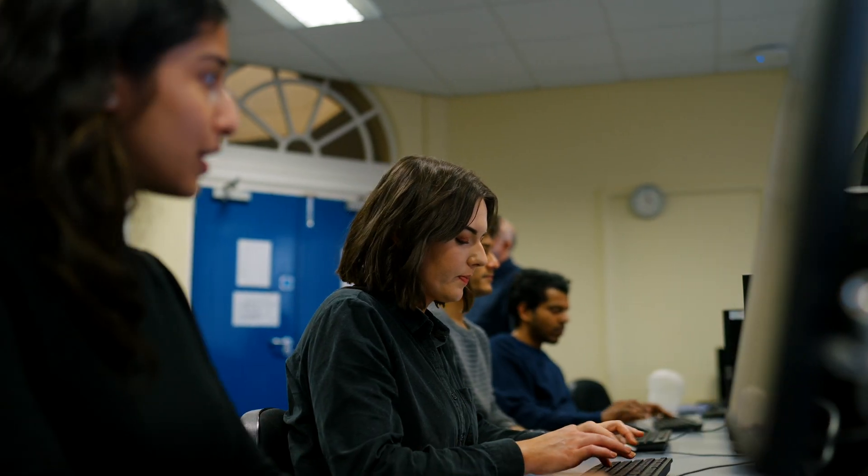What I really liked about this course is that it's very practical and all of the modules are really related to what you'll actually be doing in industry. I've had a very positive experience studying at Queen's — it's a really friendly university, there's lots of help and support available, and the classes and content are fantastic.